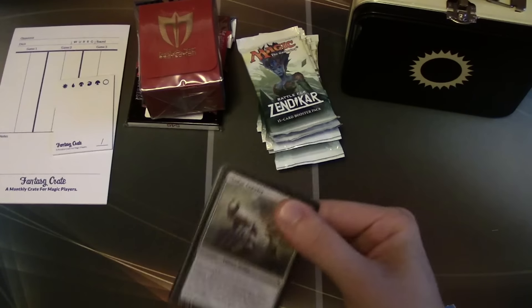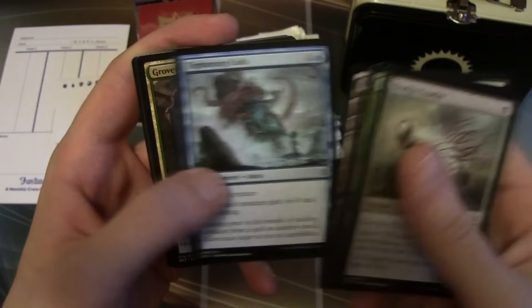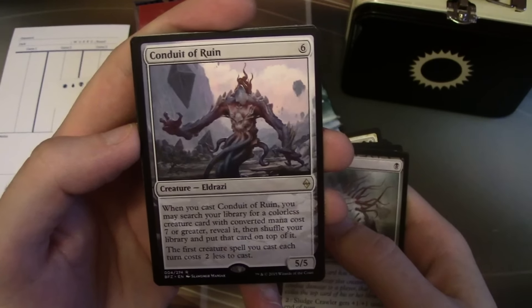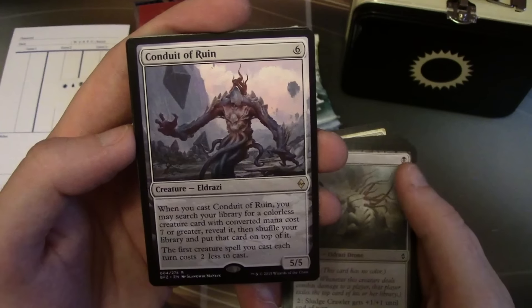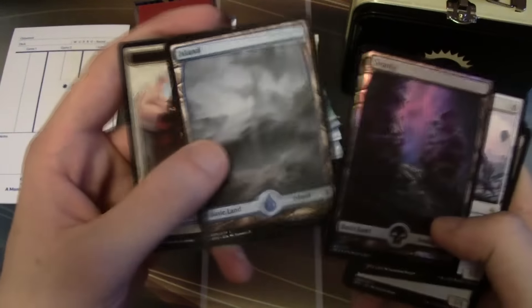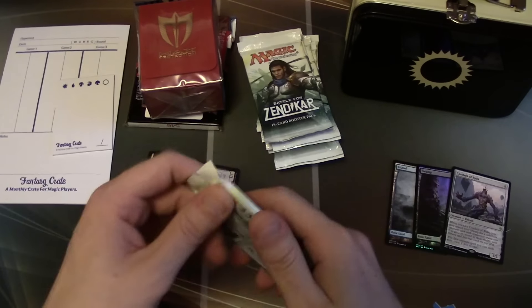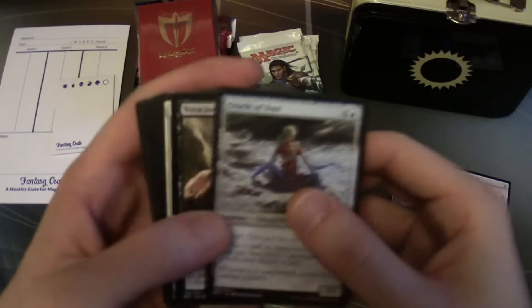It feels so weird trying to talk on camera when you're sick. Our first rare is Conduit of Ruin — a 5/5 for six. When you cast it, you can search your library for a colorless creature card with CMC seven or greater, reveal it, and put it on top of your library. The first creature spell you cast each turn costs two less. We also have a foil Swamp — that's actually kick-ass — and an Island and a Knight Ally.